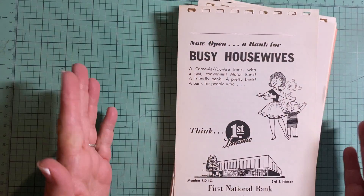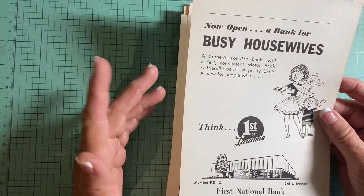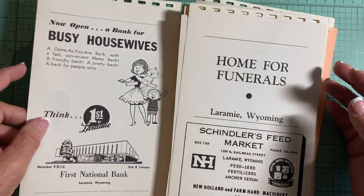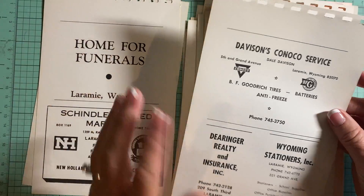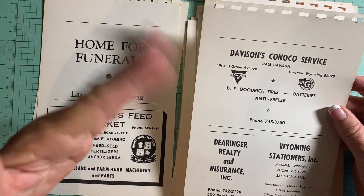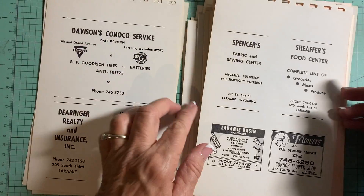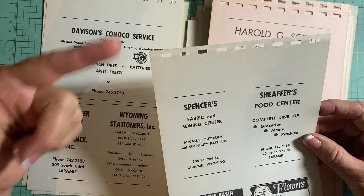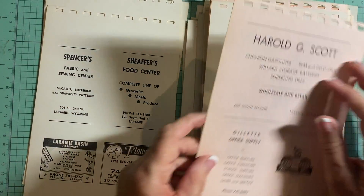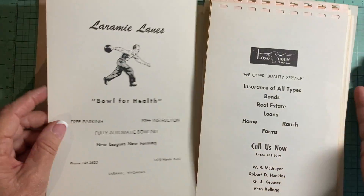I put a lot together here and you have three choices: you can get a mixture, you can get all recipes, or you can get all advertising. I'm just going to go through these as I talk. This is from a spiral community recipe book from Wyoming. It was kind of broken, so most of these still have the spiral but there are a few that might be torn.